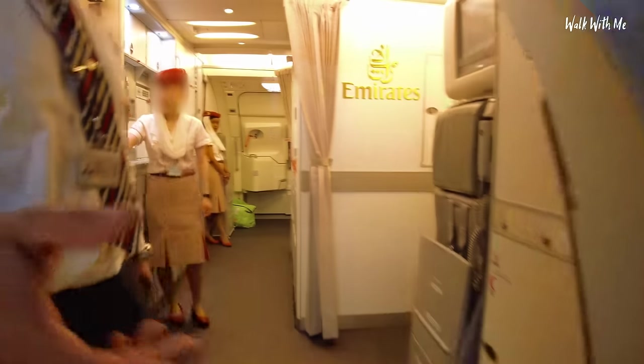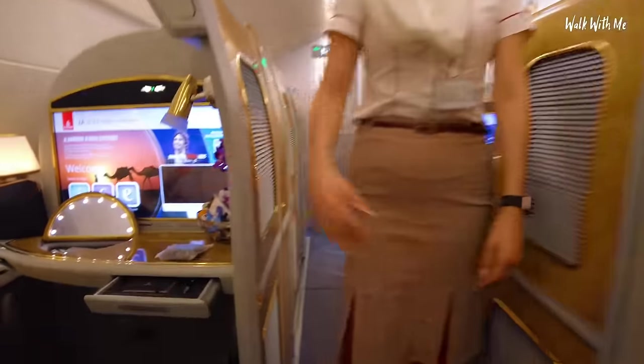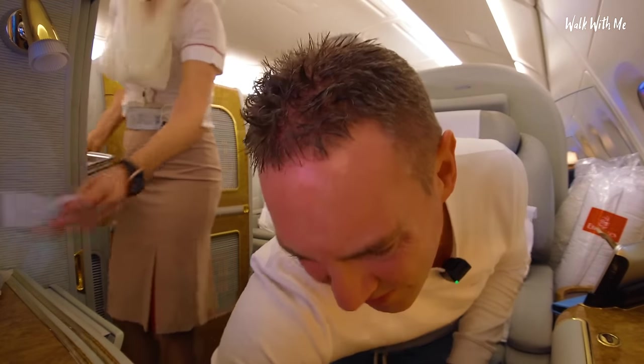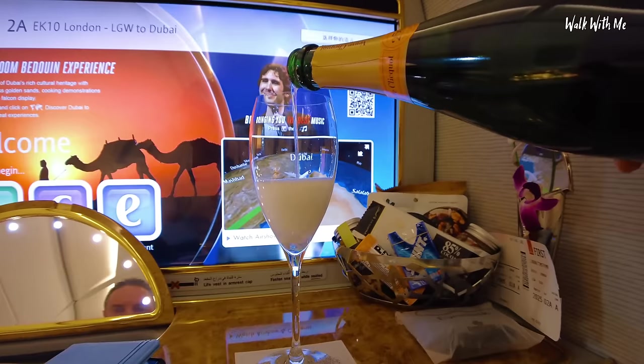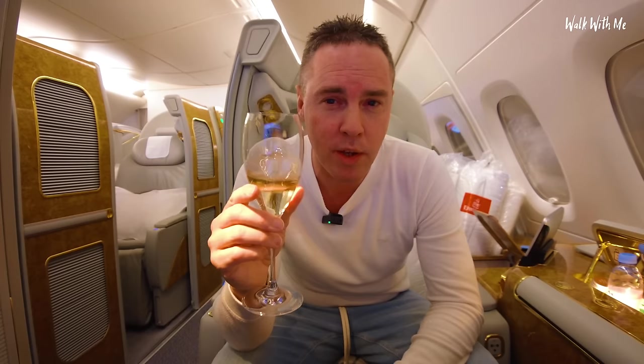Welcome on board — my colleague will escort you to your suite. There's no overhead bin. So this is my suite, and what's great is this actually shuts, so it's like a hotel room in the sky. They've just given me some champagne. I don't want too much — two reasons: I don't want to get too tipsy because I kind of want to take all this in, and second they give you the better stuff when you're up in the air. This is basic champagne — they give you the Dom Pérignon when you're airborne.